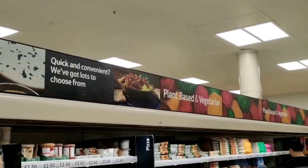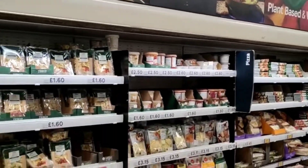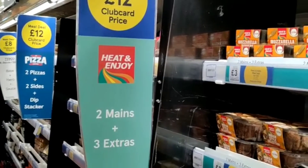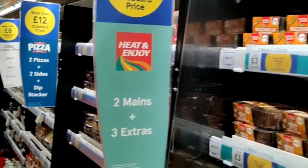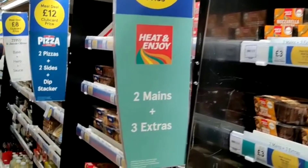There's a plant-based and vegetarian section here, and there are also some deals. Applying for a Tesco Club Card is good because you get deals and a cheaper price for lots of items.